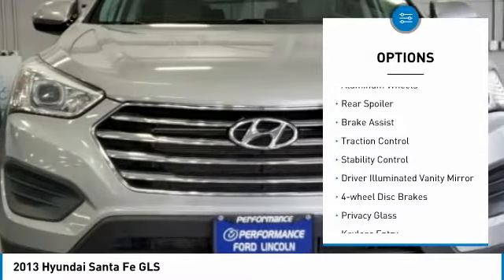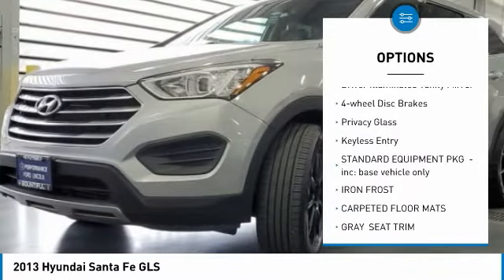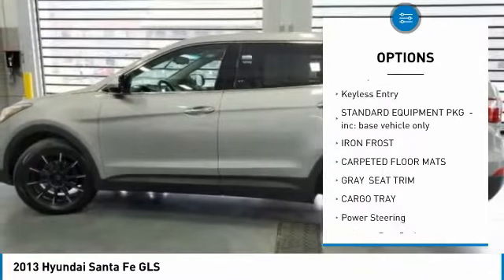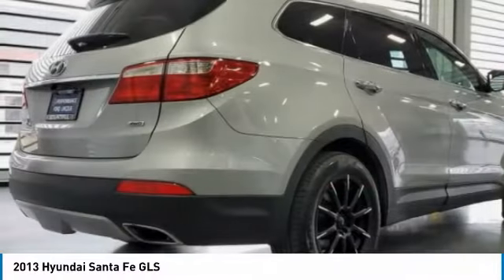All wheel drive. Aluminum wheels. Rear spoiler. Brake assist. Traction control. Stability control. Driver illuminated vanity mirror. Four wheel disc brakes. Privacy glass. Keyless entry.